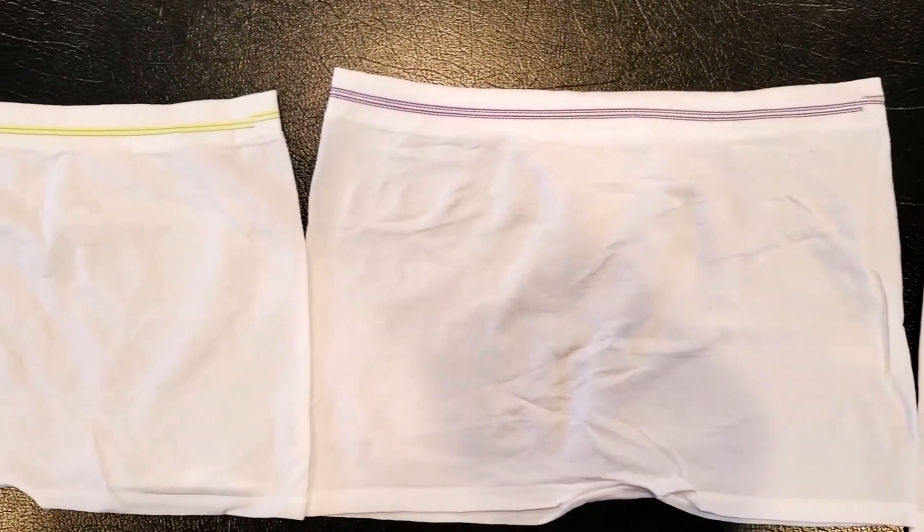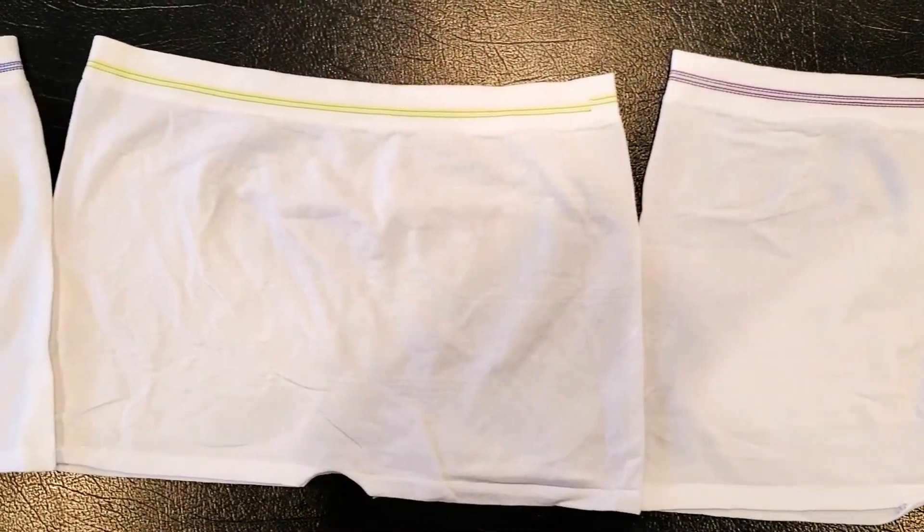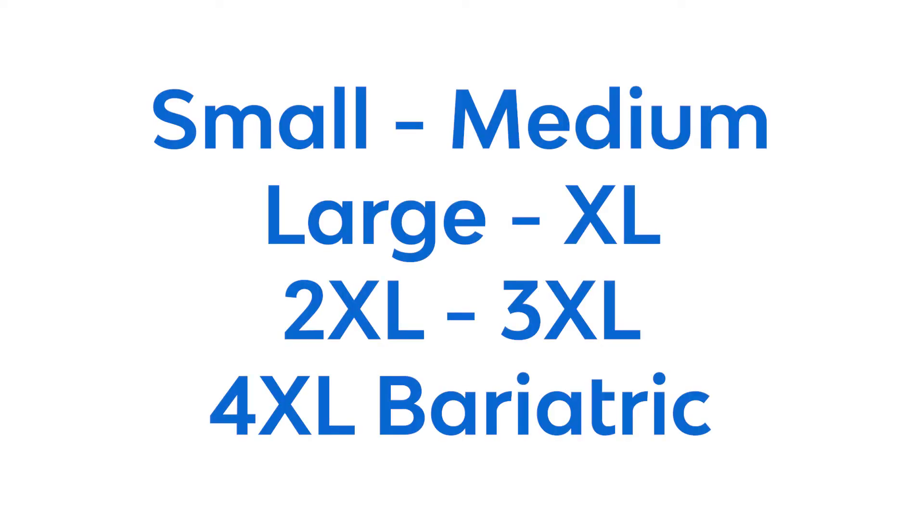MediBrief Longer Torso Seamless Knit Pants are available in four sizes: small to medium, large to extra large, 2X large to 3X large, and 4X large bariatric.